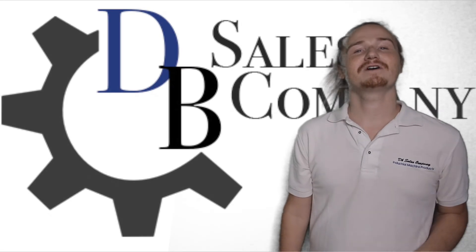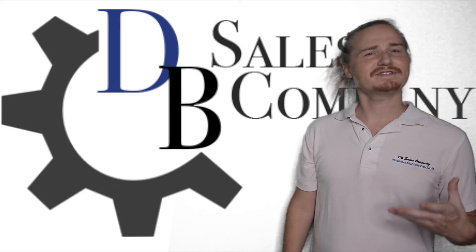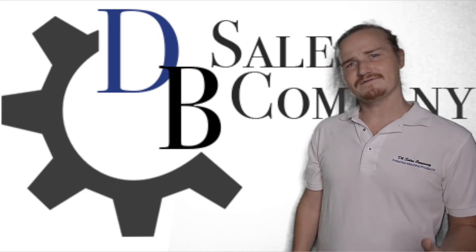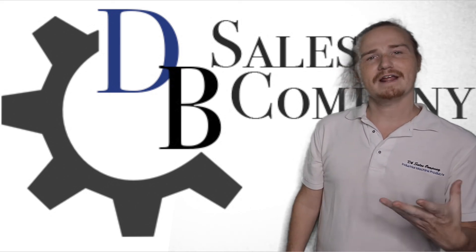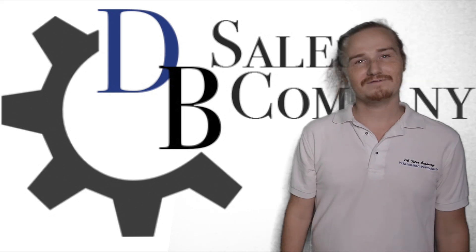You can also find us on Facebook under DB Sales Company or Twitter under Find Diesels, where you can see various products we offer and tips on those products. We'd also like for you to engage with us about your experiences in the diesel industry and how we can help you better reach the diesel products that you're looking for. We hope to hear from you soon.